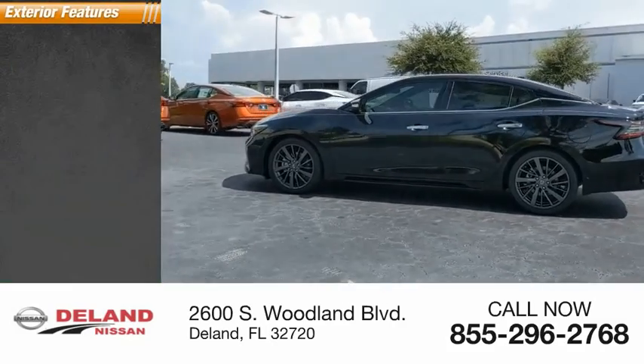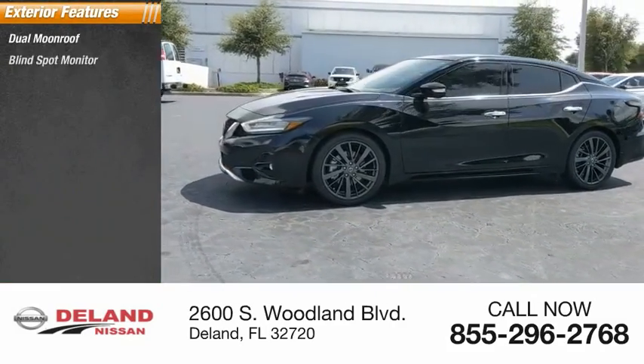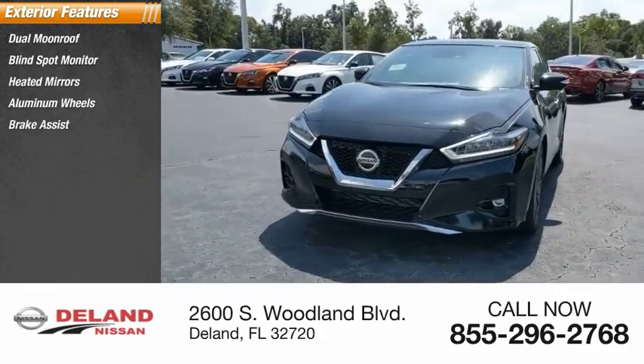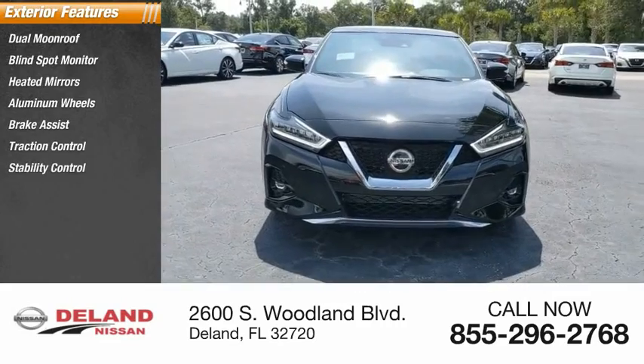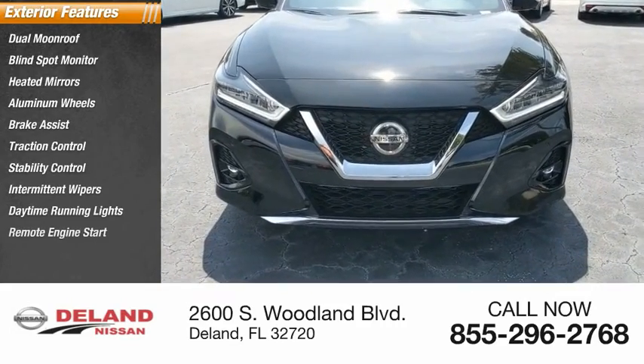Here are some of this vehicle's great options: dual moonroof, blind spot monitor, heated mirrors, aluminum wheels, brake assist, traction control, stability control, intermittent wipers, daytime running lights, and remote engine start.